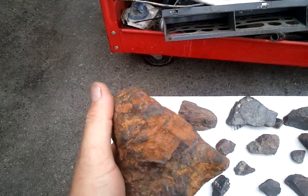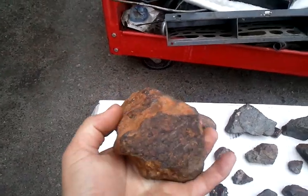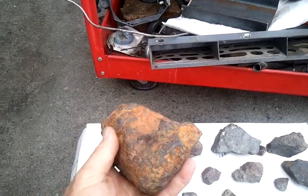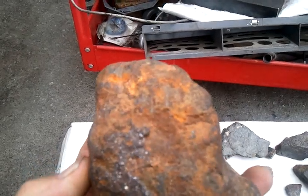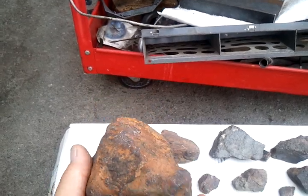This one I don't believe to be in the same family as that, but it's 4.7 to 4.9 pounds. It's got these dimples in it, a rust color, and it's heavy. Just a beautiful specimen.